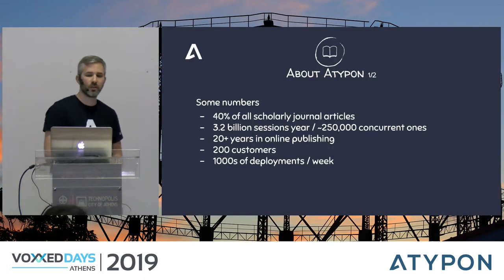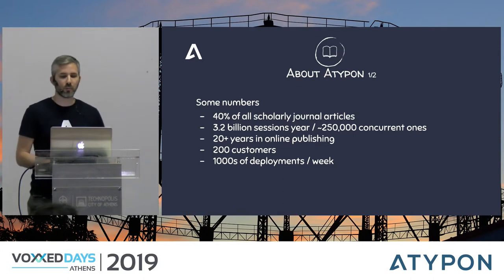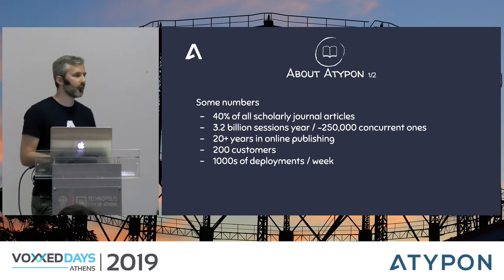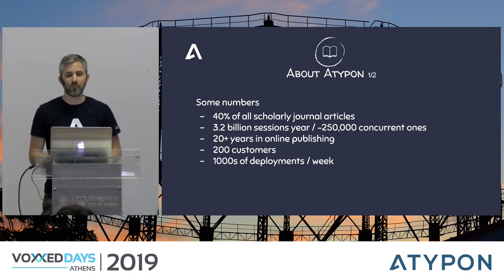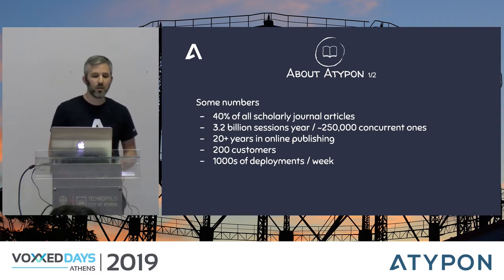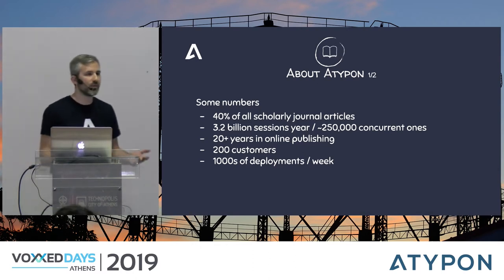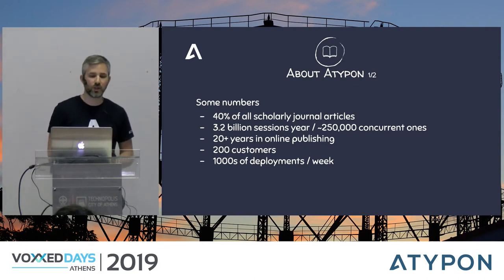A few words about Atipon first. Atipon is an online publishing platform provider for publishers and other providers of scientific, technical, medical, and scholarly content. We host about 40% of the world's scholarly journals and articles, and every year we have more than 3.2 billion sessions, with on average 2,500 concurrent ones at any time.